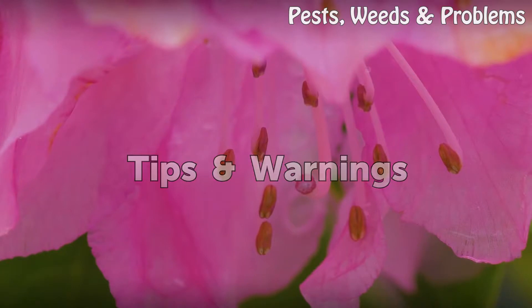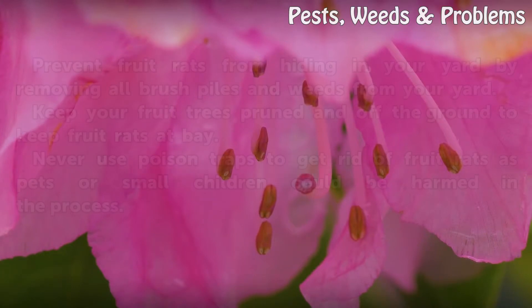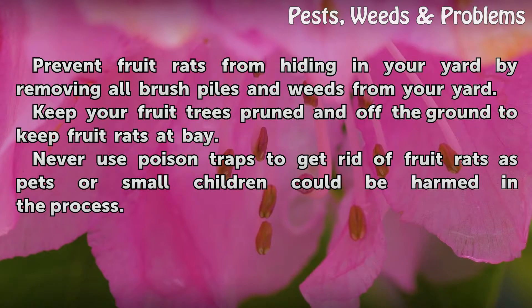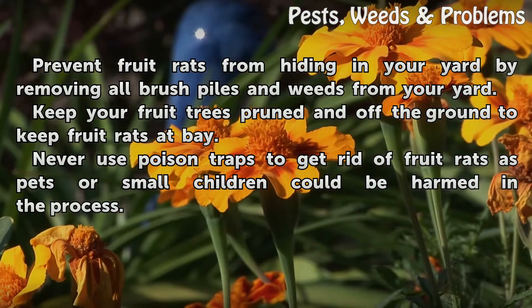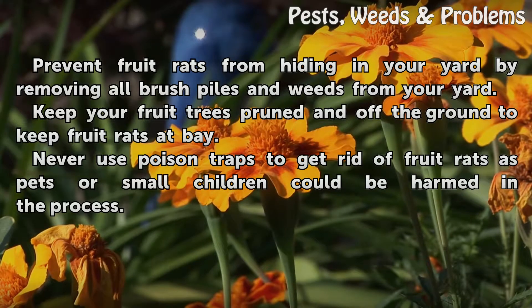Tips and Warnings: Prevent fruit rats from hiding in your yard by removing all brush piles and weeds from your yard. Keep your fruit trees pruned and off the ground to keep fruit rats at bay. Never use poison traps to get rid of fruit rats, as pets or small children could be harmed in the process.